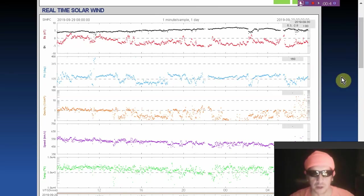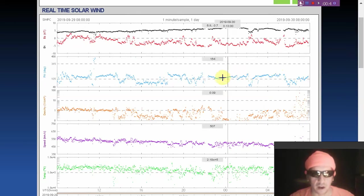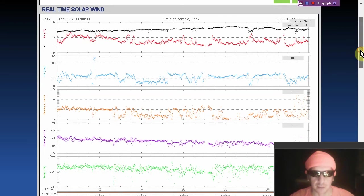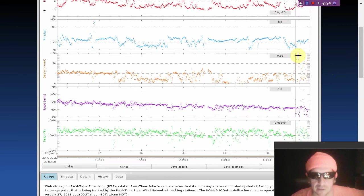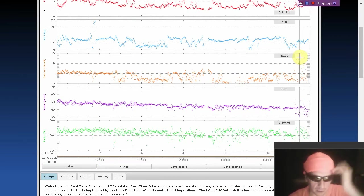First, we're looking at the real-time solar wind. Looks like we had an ongoing magnetic connection to that coronal hole, and it could be re-establishing itself right now. We see some big spikes in the plasma density here.